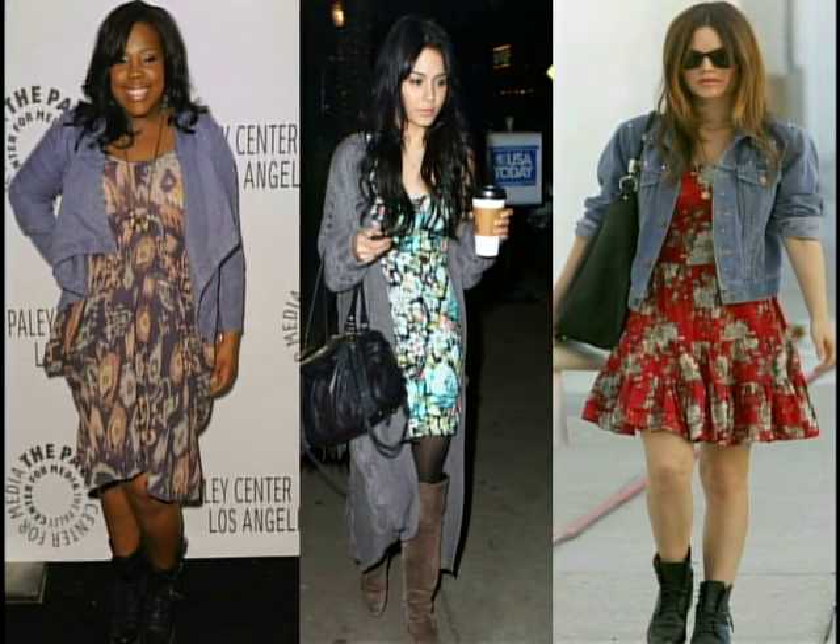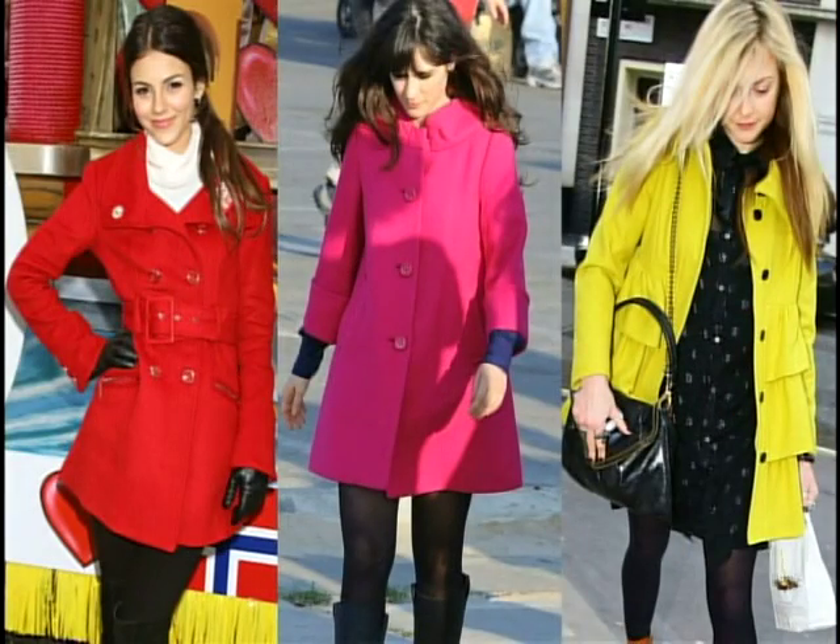Speaking of dresses, we're still going to be seeing a lot of patterns and florals in the fall and winter. A great floral dress — something a little heavier than your summer dress — is a nice option. An A-line is really cute, like Rachel Bilson has on. For a job interview, throw a blazer on with your pumps; for class, wear it with your leggings, a jean jacket over top, and ballet flats.